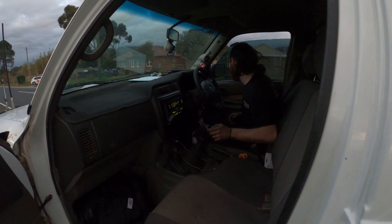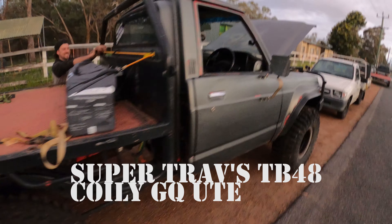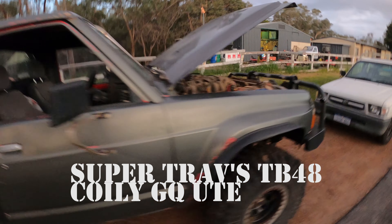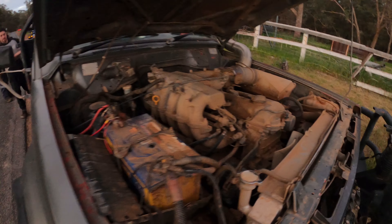Hold up bro, I'm half on the road! Because I forgot I even put this on the back — I drove down the subway. Big TB48 in the GQ.